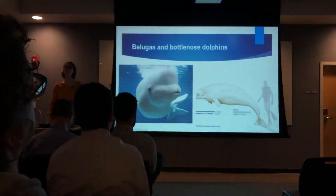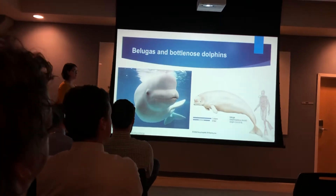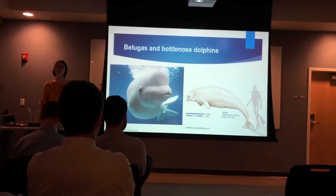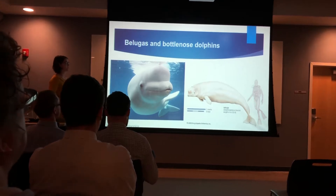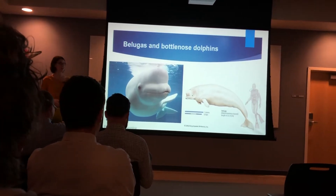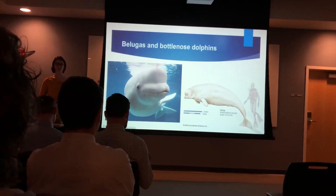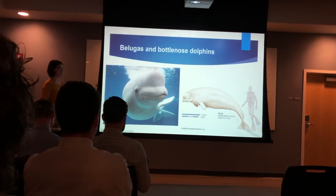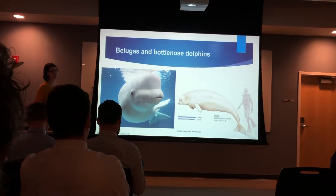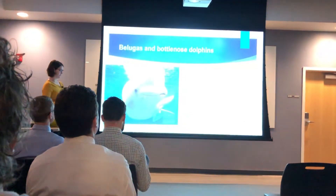I'd like to tell you a little bit about my study subjects. Beluga whales and bottlenose dolphins are both cetaceans, although they are in different families. Belugas share their family and their arctic habitat with the narwhals. They are an arctic species, so they have massive amounts of blubber, as well as having lost their dorsal fin, characteristic of most cetaceans, in order to be able to peek out of little holes in the sea ice and breathe.